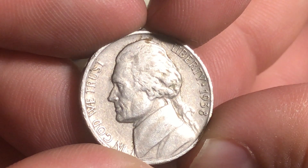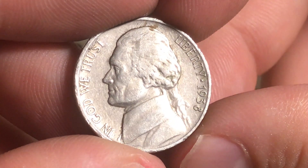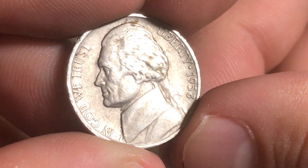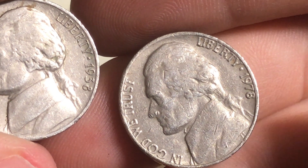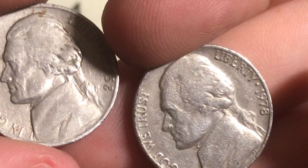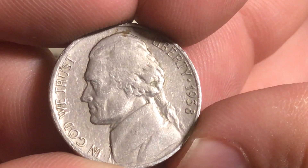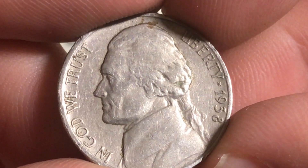Low mintage Jefferson nickels are below 25 million minted, and 1938 is right there. These really don't come up too often. Let's flip it - 1938 plain. I'm not too surprised, but it's still a really nice coin. I like that old style of eight on there compared to the newer fatter style you see on something like a 1978. The 1938 plain Philadelphia is going to give us 10 points for being below 25 million minted.